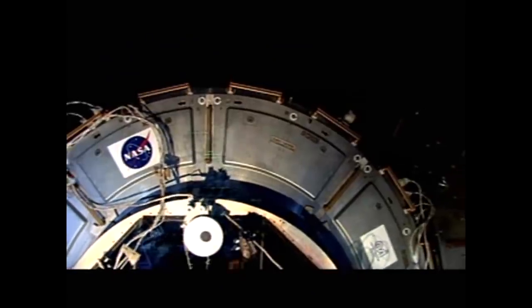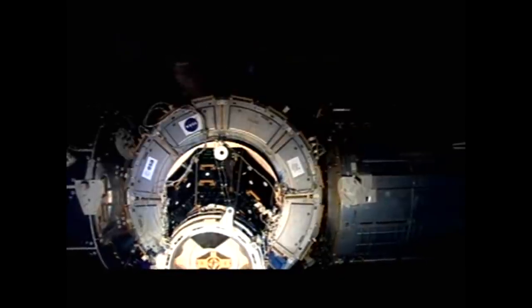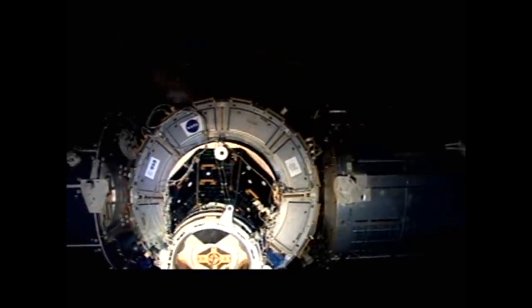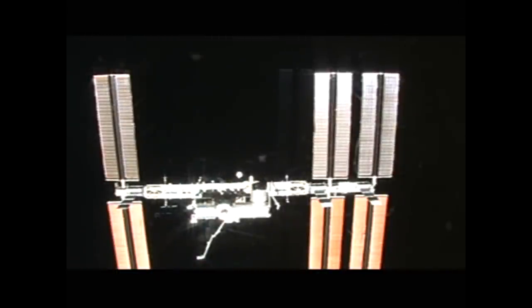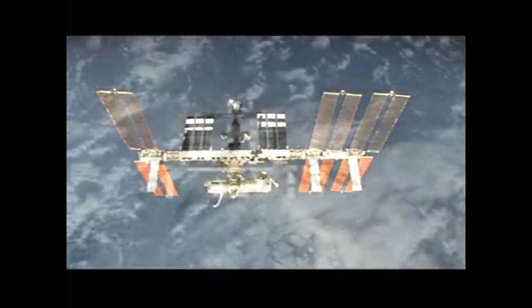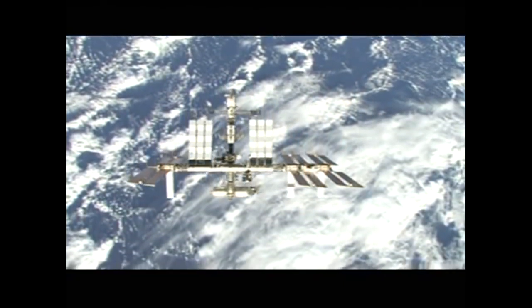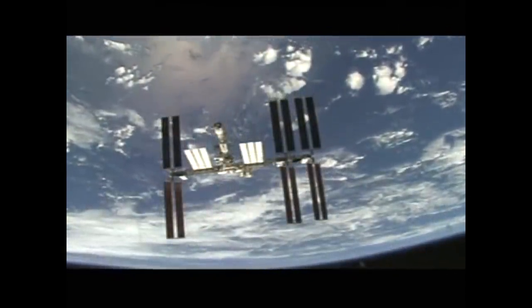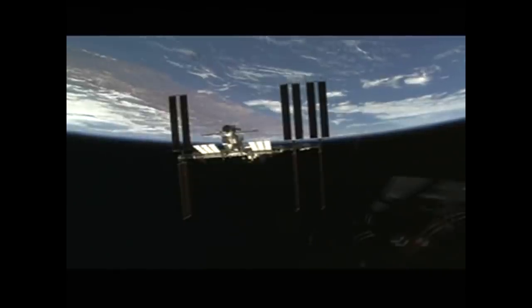One of the highlights of the mission was the undocking. They undocked in darkness and timed it so that at around the 600–700 foot point they flew around the entire station, coming into sunlight just as they hit the 600-foot mark. You could see how beautiful the station looked, and notably the arrays were parallel — showing all the work done on the starboard SARJ, that single array on the left side. The next flight, STS-119 in February, would put on the final array.